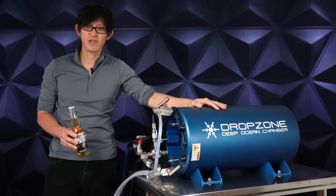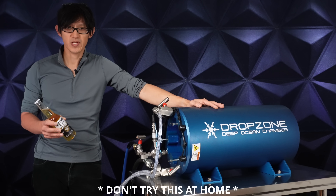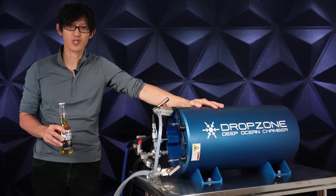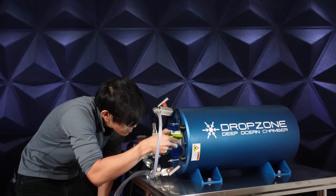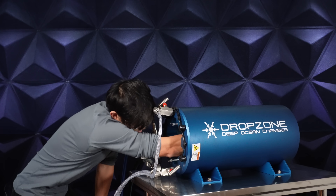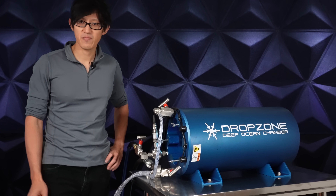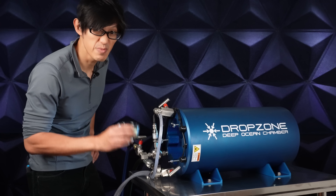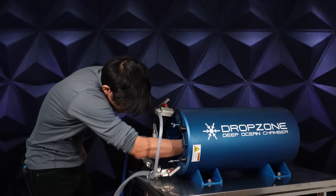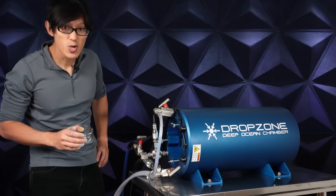We'll be using this chamber to simulate the exact pressures that are experienced in the deep ocean. Don't try this at home — we're dealing with extremely high pressures here. For the next step, we're just going to add one small cup of lime to add a little bit of zest. All right, let's close her up.